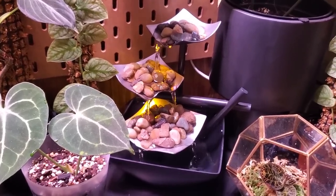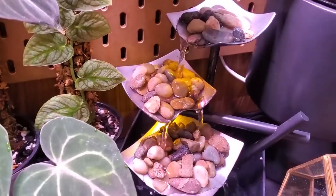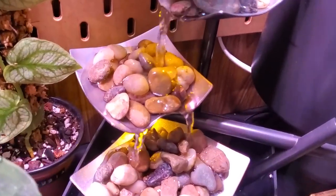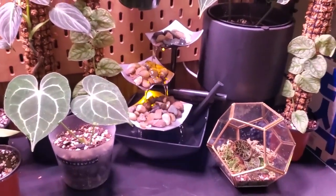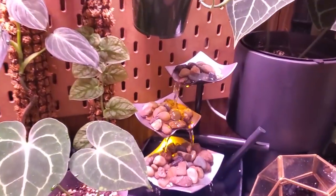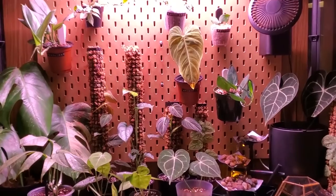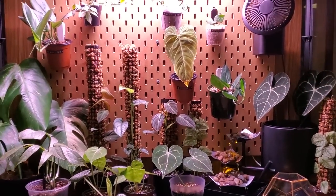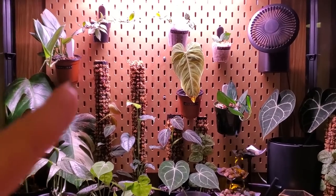My fountain was actually out of stock — the Michaels fountain, it turns out, is seasonal. So I had to find an alternative, and I really like this one. You can actually hear this fountain; the other one doesn't make any noise. This one has a nice gentle glow to it. I really like it, and it's quite cheap on Amazon — everything will be linked below.